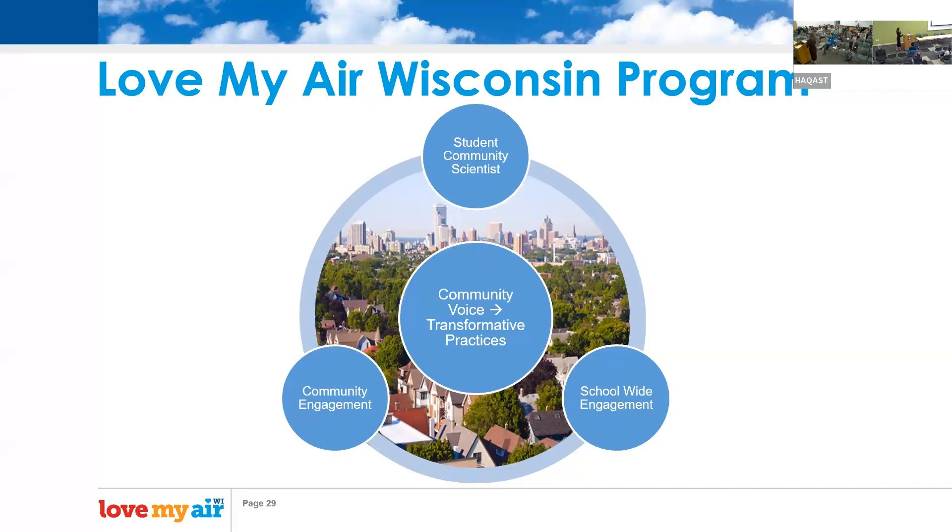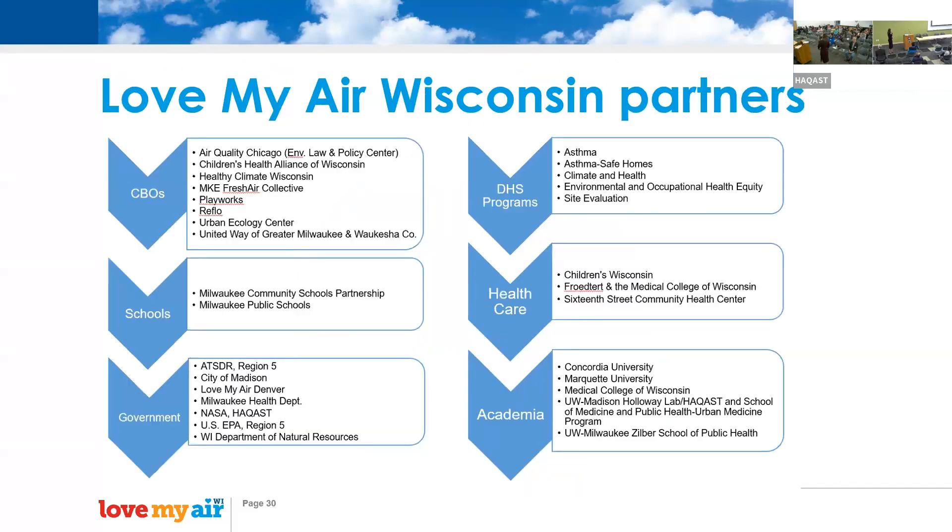There's a big focus on providing a menu of what works and what's needed for each school community. This chart shows all of our amazing partners who have been huge in making this program possible and continuing to collaborate as we move forward.